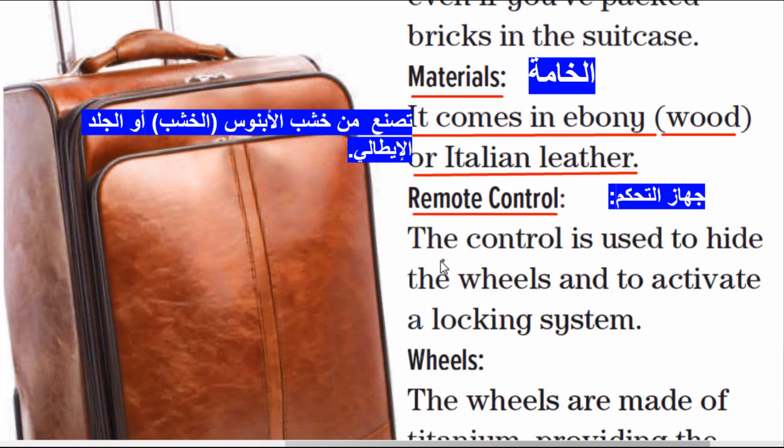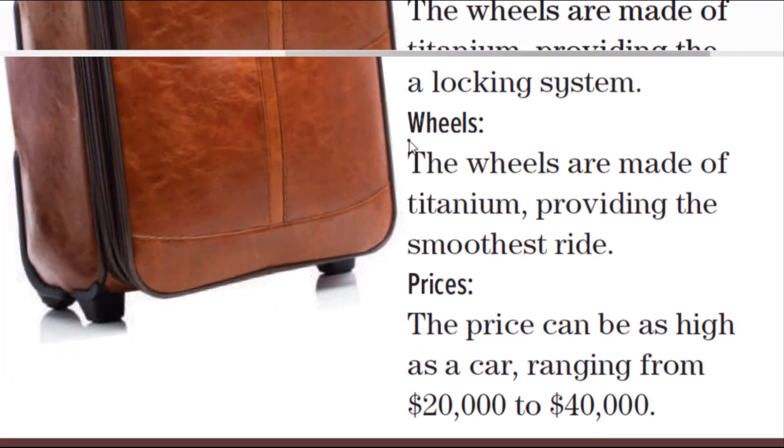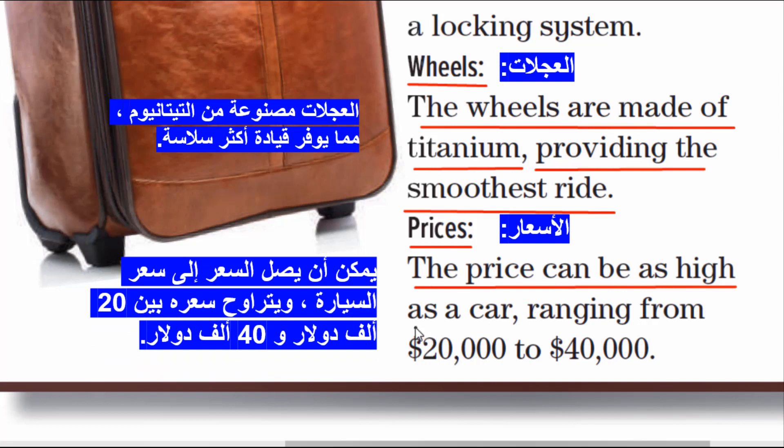Remote control: the control is used to hide the wheels and to activate a locking system. The wheels are made of titanium, providing the smoothest ride. Prices range from $20,000 to $40,000.